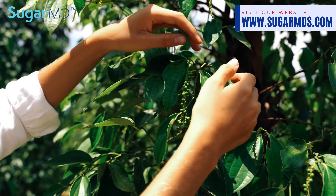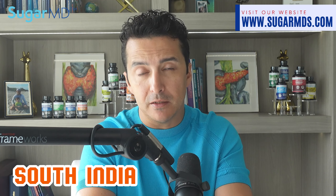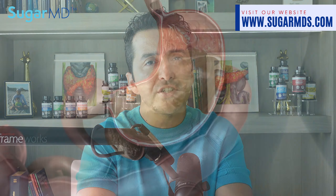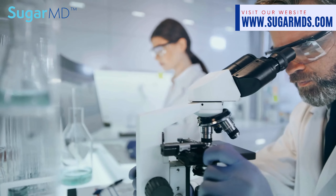Black pepper comes from the flowering vine Piper nigrum, which is native to South India. It has been used for centuries in traditional medicine to treat various ailments, including digestive issues and inflammation. Recent studies have also shown that black pepper may have a positive impact on blood sugar levels.